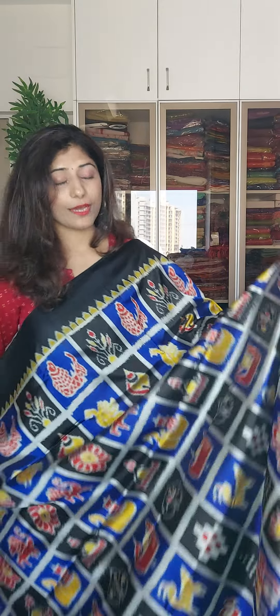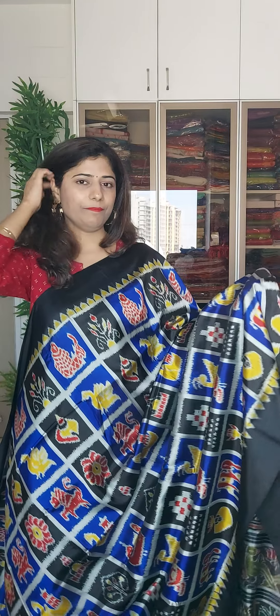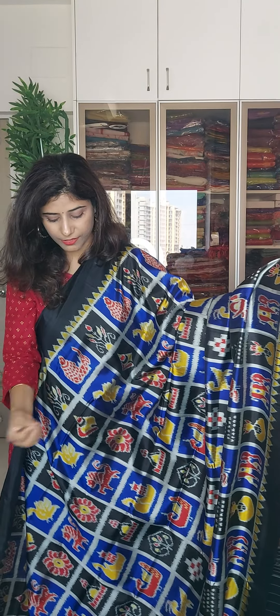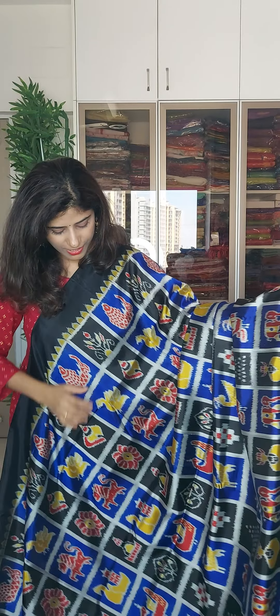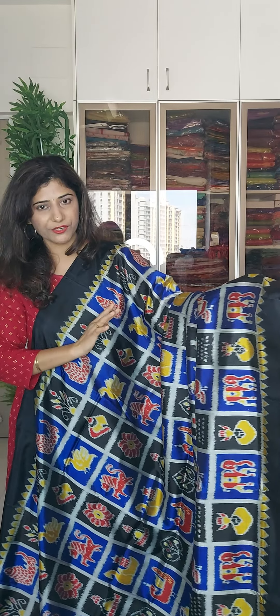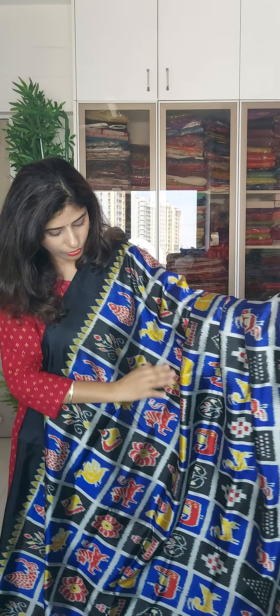So agar aapko colors pasand hai and plain black nabukuthi aapko nahi pasand aata for some reason, then maybe you can go for this. Ye bhi bhauti sundar piece hai and the royal blue really stands out. Ismei jo yellow hai wo thoda thoda hai, it's not too much, which adds that little bit of golden yellow kind of color. Toh wo bhi kaafi utke aata hai and it adds another layer of color.